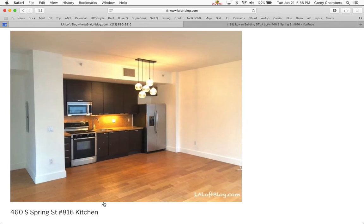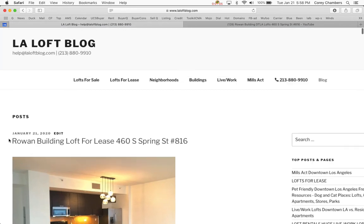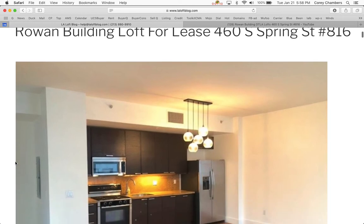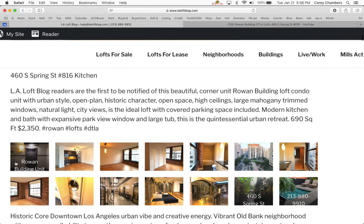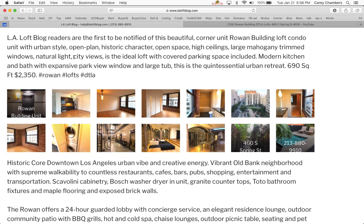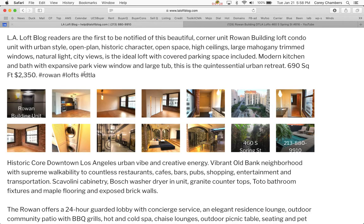LA Loft Blog readers are the first to find out about this building, as usual. The LA Loft Blog readers find out about almost everything first, because the LA Loft Blog is the authority of downtown Los Angeles residential real estate and lofts in Los Angeles. We're going to be looking at the video and talking about everything.